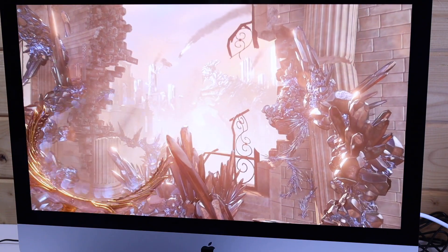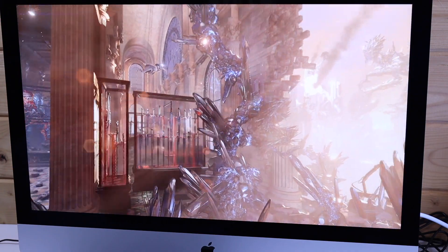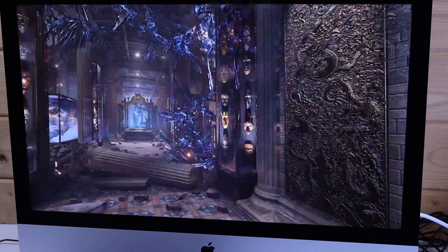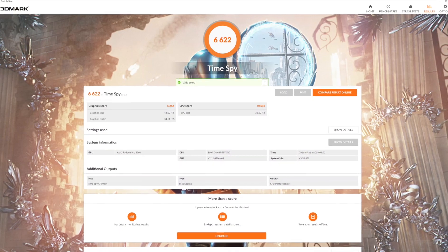These benchmarks will be run on a fresh Boot Camp installation with the standard Apple Boot Camp drivers, so all the results you'll see here are pure stock. But we will be doing another video shortly with updated drivers and hopefully tweaking the system to get a bit more performance out of the machine.